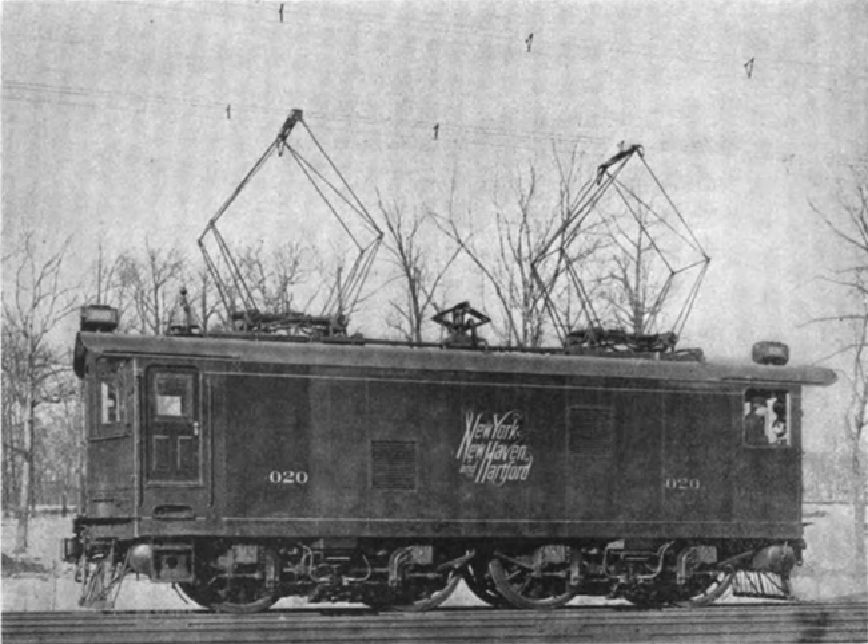A second order of six supplied in 1908 had design changes, including guide wheels at each end to obviate nose oscillation at high speed. The highly successful class operated to 1947, although some were retired from 1936.